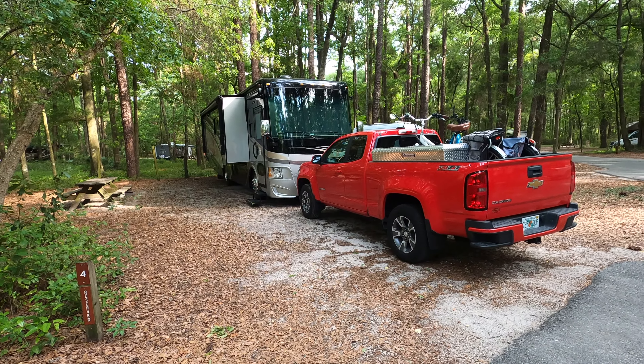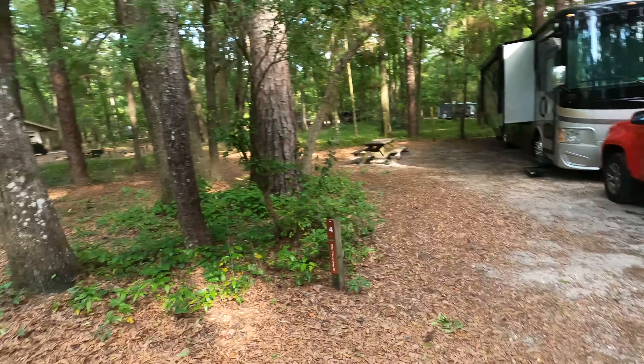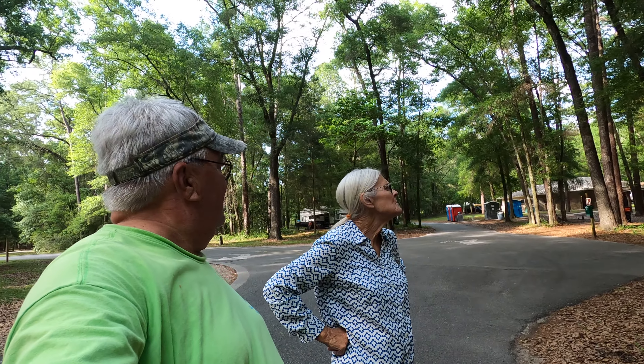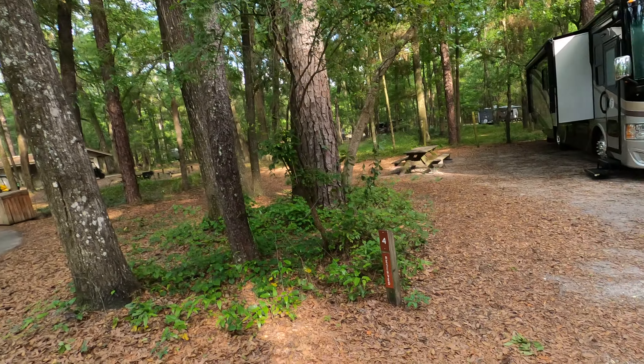Welcome to Suwannee River State Park, where Kelly and Crystal are going for a hike. But first, I'll show you my campsite.